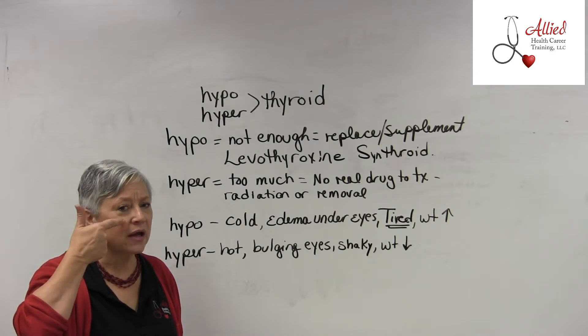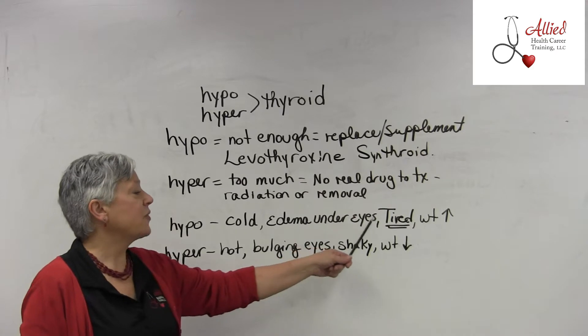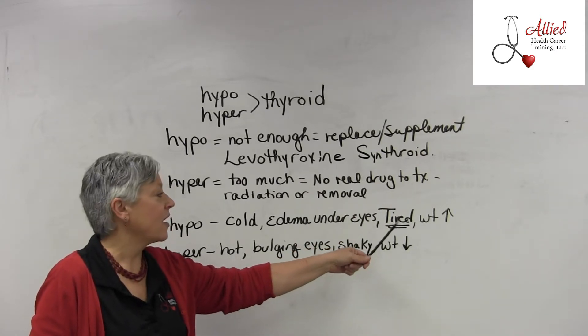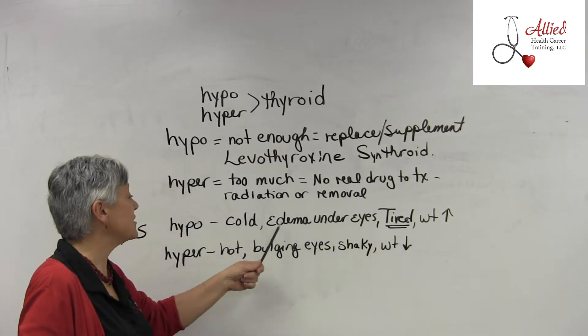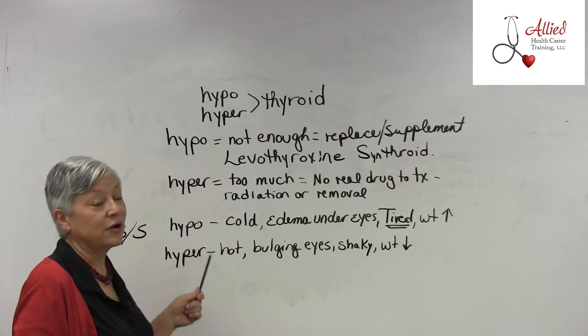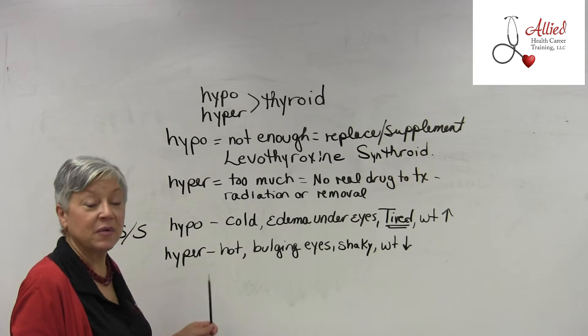Another sign is being tired — with a capital T tired. And another is weight gain. These are the key signs and symptoms of hypothyroidism — low thyroid hormone.